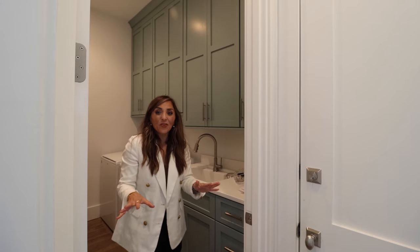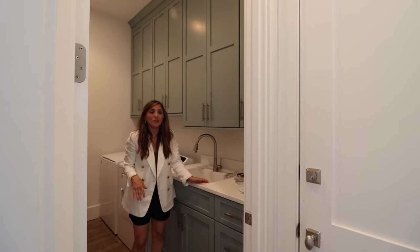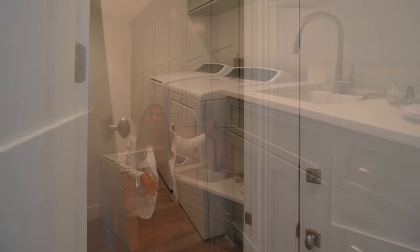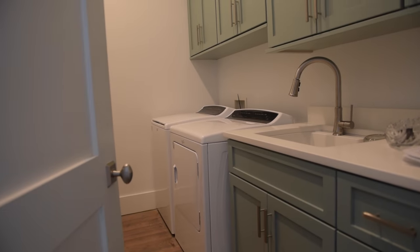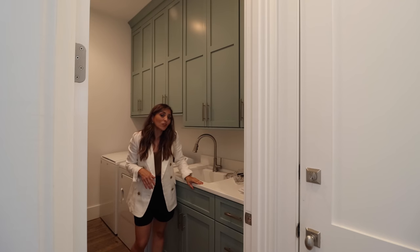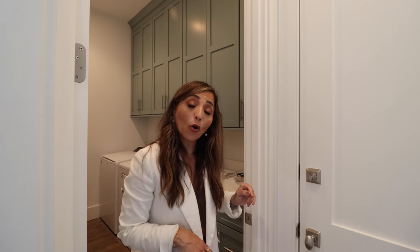Before we leave this level, I wanted to show you this gorgeous laundry room. They have it painted in seafoam green with a cute shaker-style cabinet and those same rectangular contemporary hardware. You've got quartz counters and a full-size washer and dryer — it's ready to meet all your beach needs. And there's even a one-car garage right here as well — for your car, or maybe a golf cart, depending on your personality.